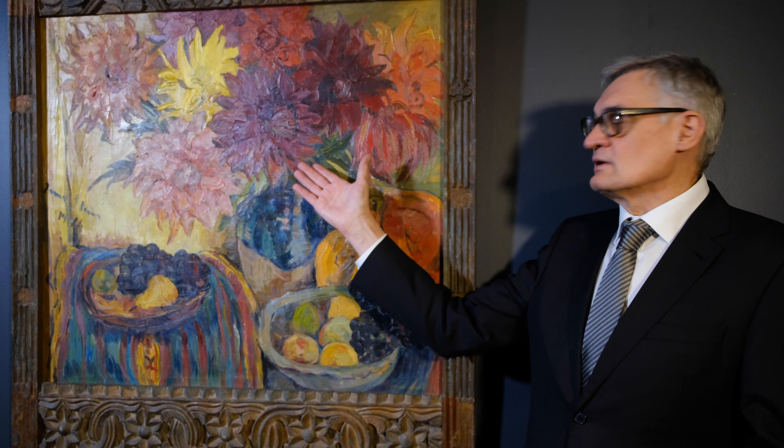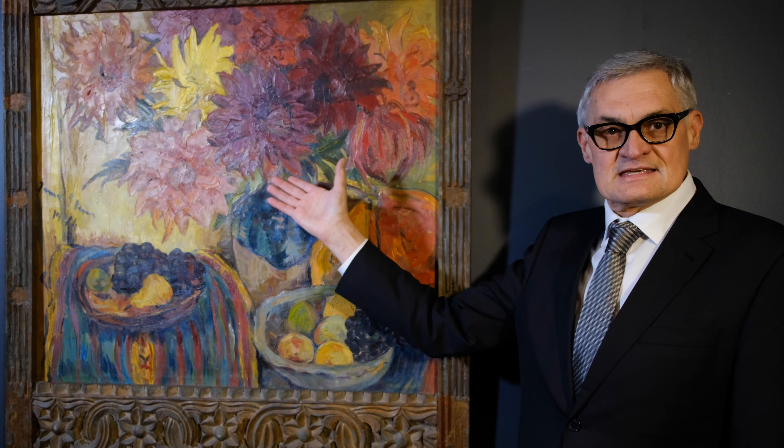These favourite flowers included chrysanthemums, antheriums, zinnias, lilies, and also the dahlias as you can see here.